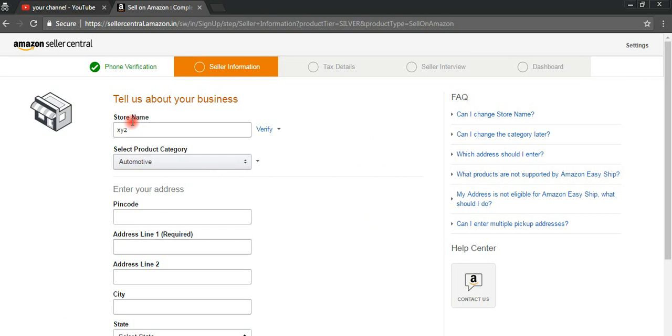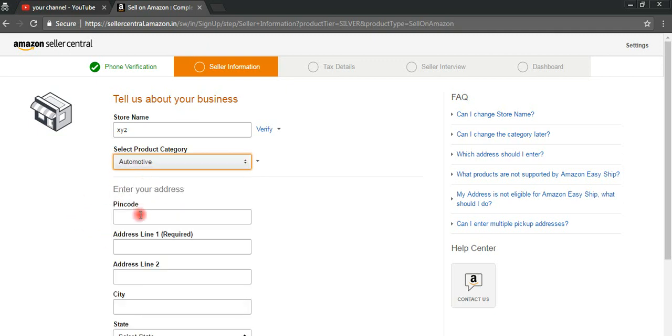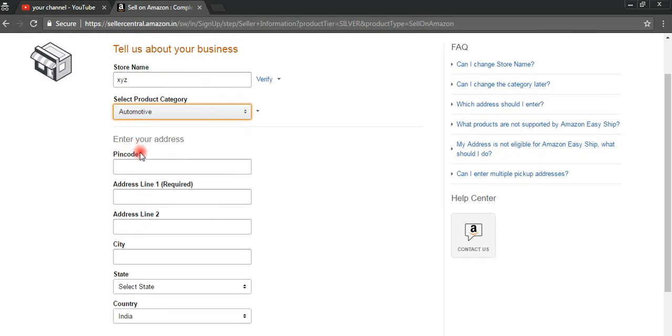After that, you need to give your store name — for example, 'XY Chair' — and then you need to select a product category. Whichever category your product belongs to and you want to sell — like beauty products, books, cameras, accessories, or whatever you want to sell — you can select that option.